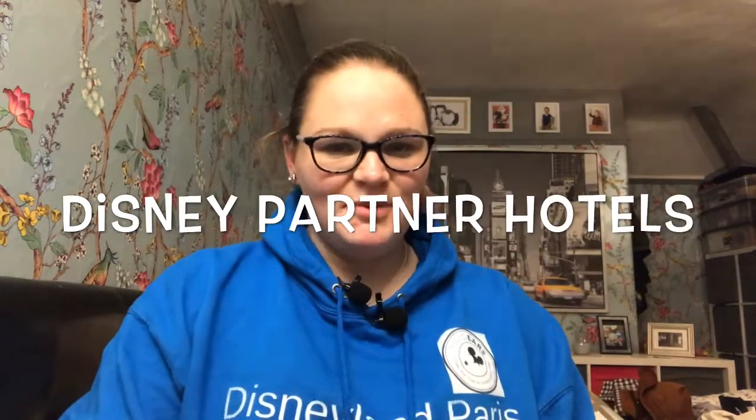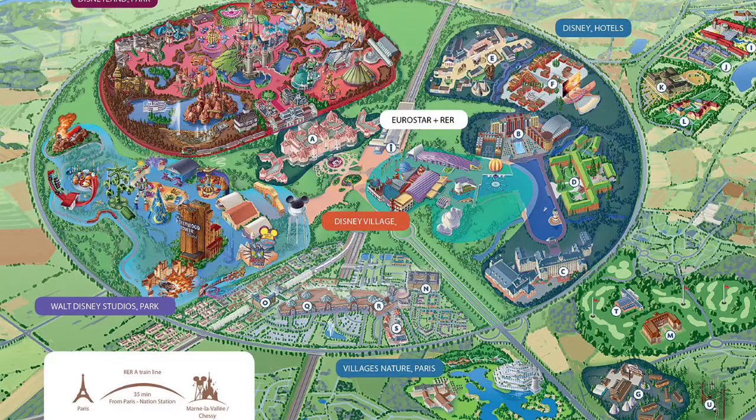Moving on to our partner hotels — most of these are on the strip, although there is a Radisson Blu and a partner hotel in Val d'Europe just a short stop away on the RER train. The ones on the strip share a shuttle bus and they are: the Vienna Dreamcastle with a fabulous fairytale theme, the Magic Circus, Explorers Hotel, the Kyriad Hotel, and the B&B — another great one for families on a budget with really big rooms available.